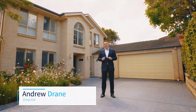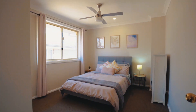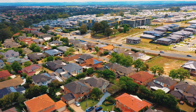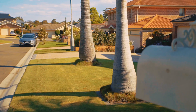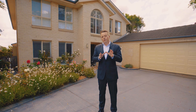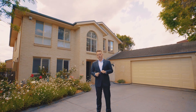Hi, I'm Andrew Drain from Harcourts Hills Living and welcome to number 8 Catalina Place in the beautiful suburb of Kellyville. This is a beautiful four bedroom family home located right in the heart of the suburb. What really strikes me about this home is the location — picturesque and surrounded by homes in a neighbourhood where families clearly take pride in the appearance of their properties. You'll notice that as you arrive for the open home. Let's see what Paul's got to say about the inside of the property.